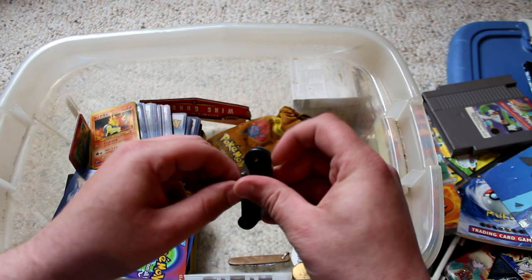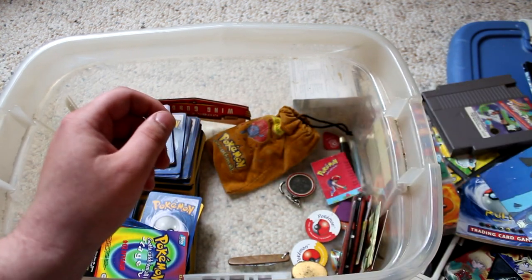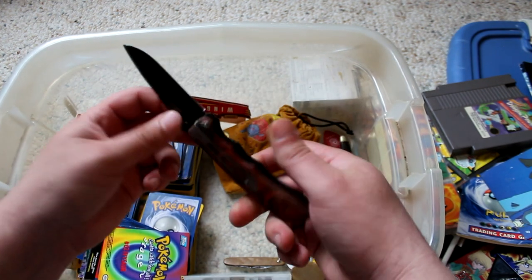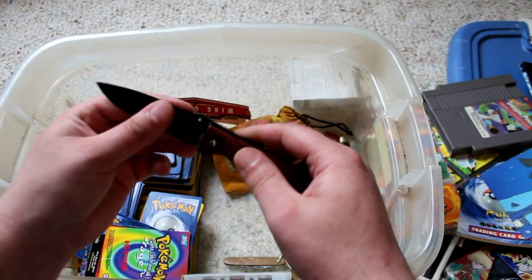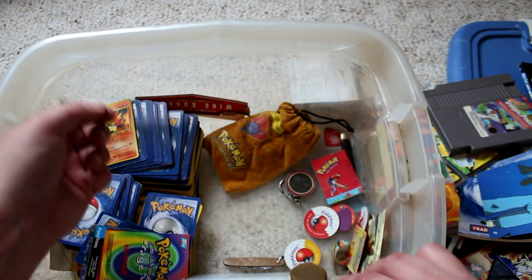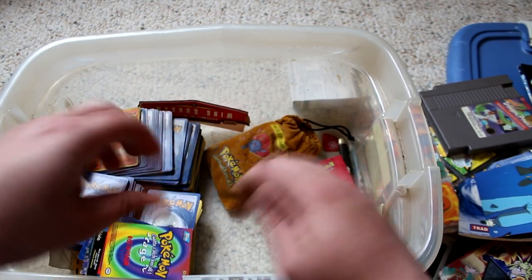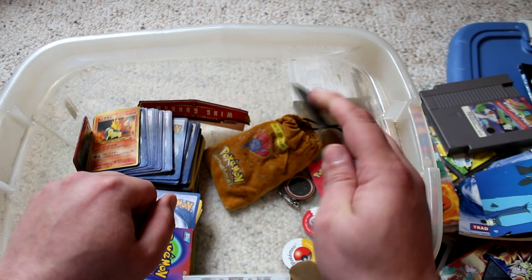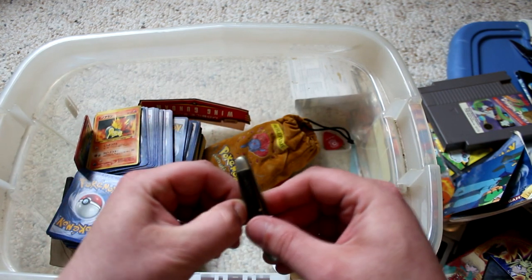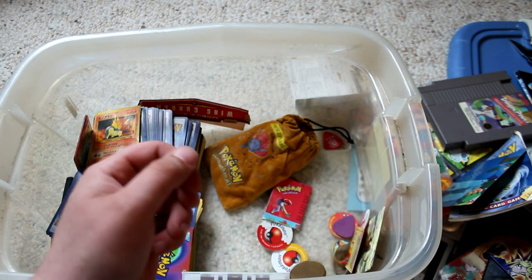There's a little switchblade — for if a bully tried to steal my Pokemon cards back in the day. Another knife! Oh my god, I was a crazy kid! What was I doing with these knives? Whoa, I almost knocked the camera over. Here's another knife — a little baby knife. Oh my god, another knife! This video is taking a really dark turn.